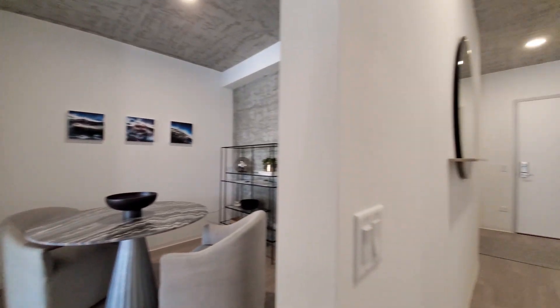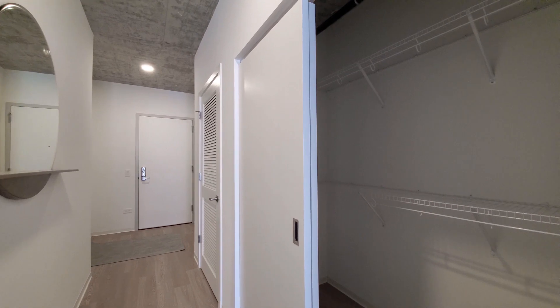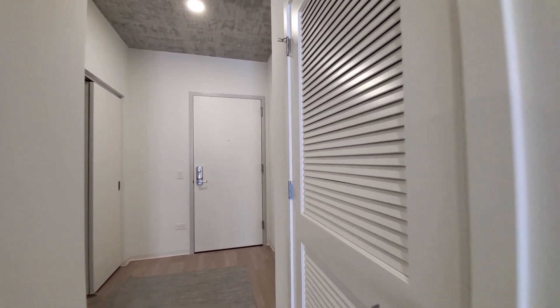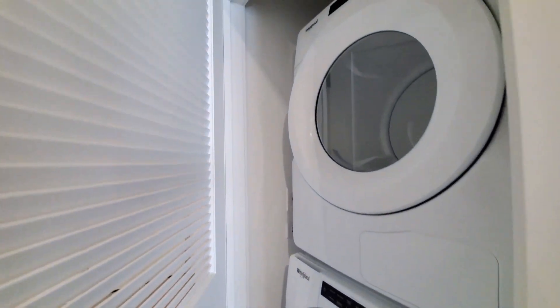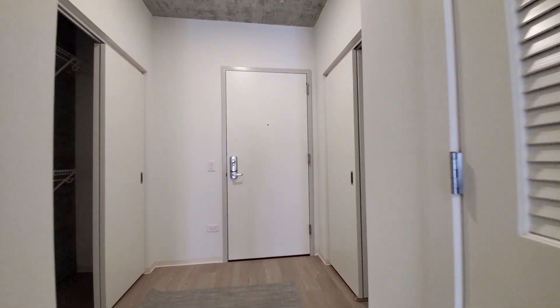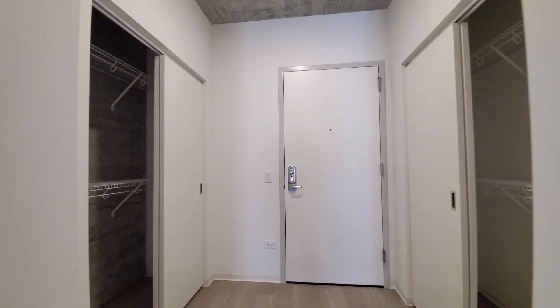Turning through the front entry. Got a closet with double hanging. Front mudroom washer-dryer, full size. Closets flanking both sides of the keyless entry.